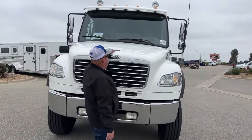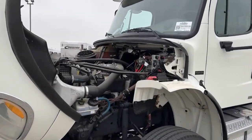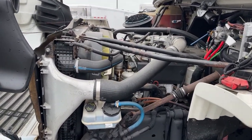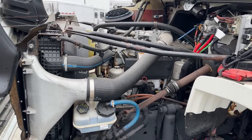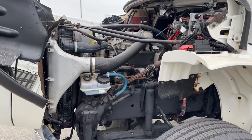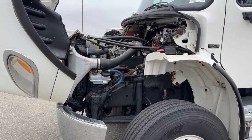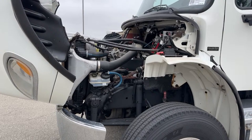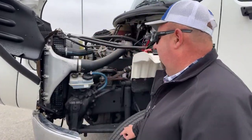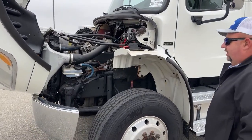As we take a look under the hood, that's the Mercedes MBE 900. This offers 330 horsepower and 900 foot-pounds of torque. It's coupled with the Allison 3200 TRV 5-speed transmission. Another advantage to getting a truck a little bit older like this is it's pre-DEF, so we don't have to worry about that kind of stuff.